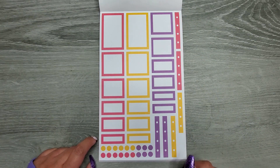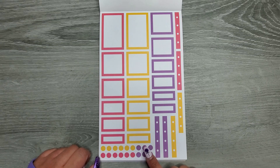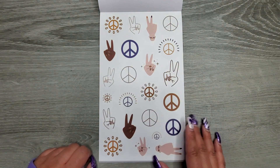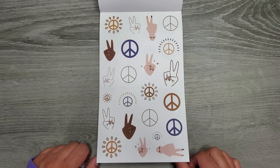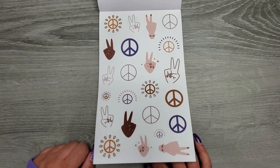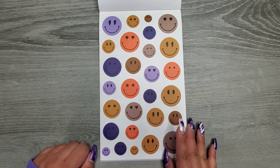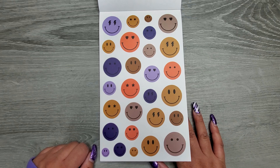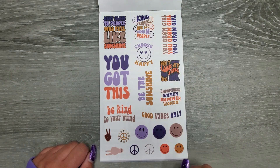And then some more fun boxes in different colors — we have like a salmon-y pink, a yellow, and then a purple. Some more decorations, again on clear sticker paper. We have our peace signs, and then some smiley faces. Some have hearts, some have little lightning bolts, stars in their eyes. These are so fun — I love these colors.